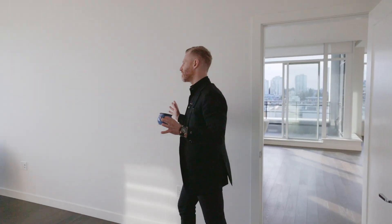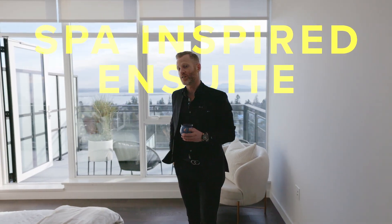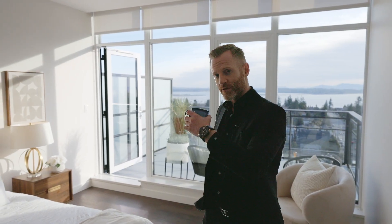My favorite room in the house? The master suite. Separated on its own wing with a spa-inspired en suite, two closets, and this private deck to enjoy my morning coffee. You guys take a tour around — I'm going to go sit outside.